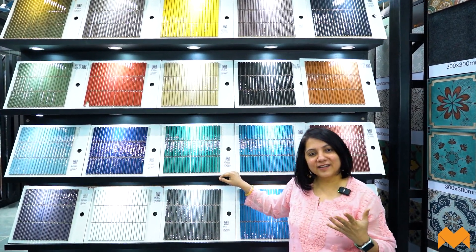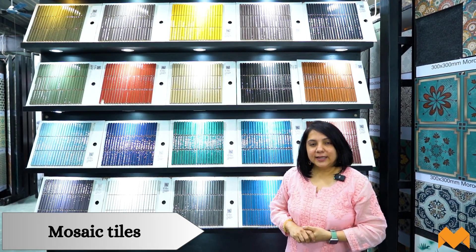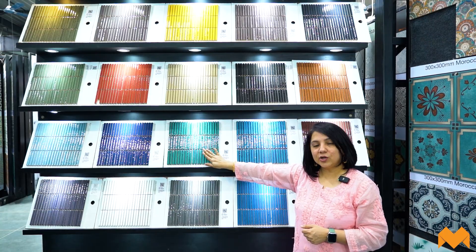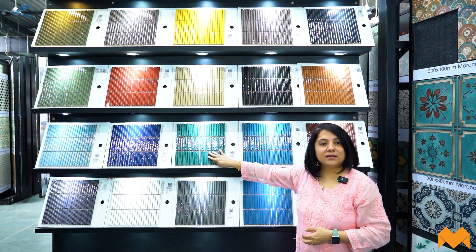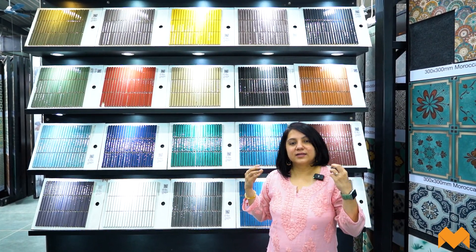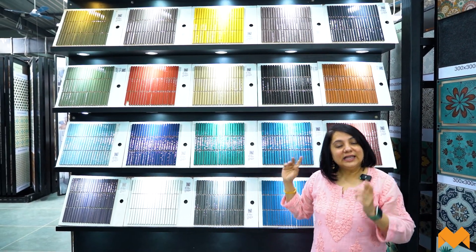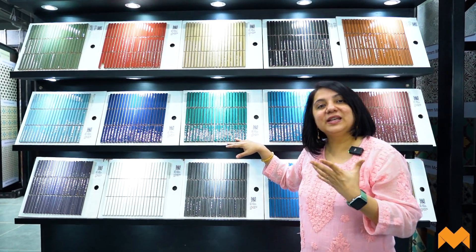Now we're entering the fifth category — mosaic kitchen backsplash tiles, in sizes of 1x1 inch and 2x2 inches. These include what are called Kit Kat tiles. Why do people love mosaic tiles despite the higher grouting effort? Because if you really like to play with shapes — circles, lines — and want intricate, very fine work on your kitchen backsplash, these are the tiles to go with. They're very well recommended as a conversation-piece backsplash.